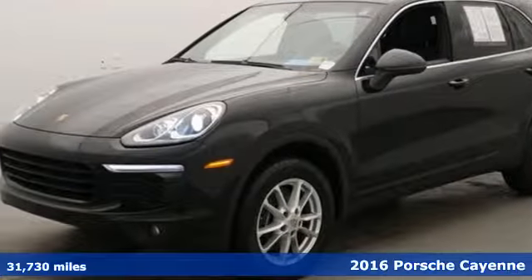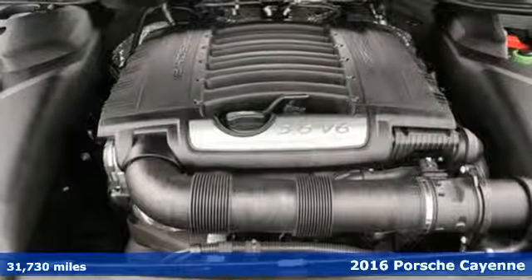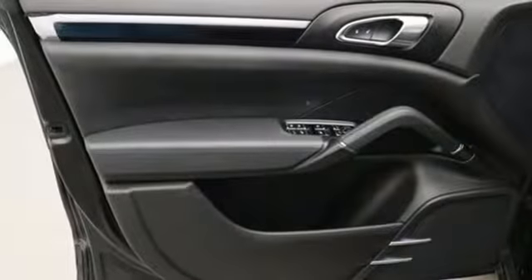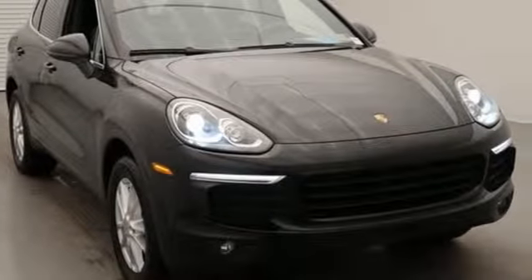Here's a 2016 Porsche Cayenne. What happens when you spice up capability? This Cayenne is built to handle your logistical needs as well as your fervor for fun. The athletic prowess and sporting heritage can be seen in the design and felt behind the wheel.